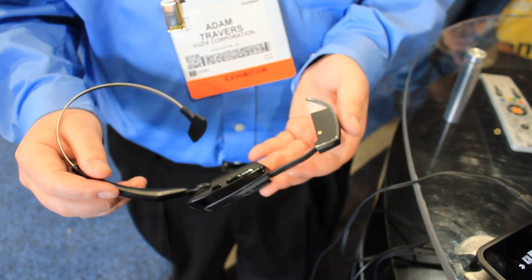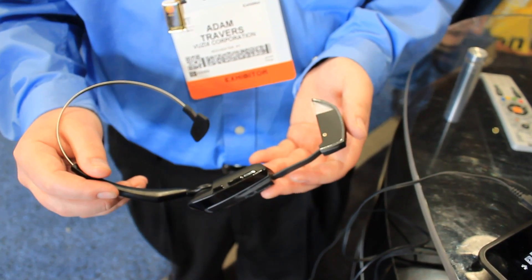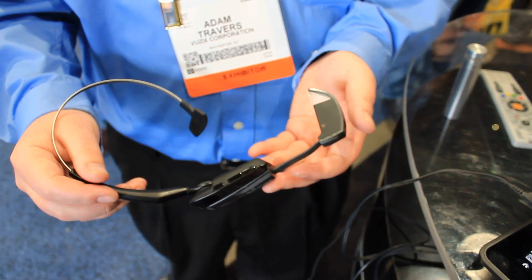This product is called the M100 smart glasses. You can see the headband on there, which you can wear on top of your head or fit around the back of it. The back seemed to be more comfortable.